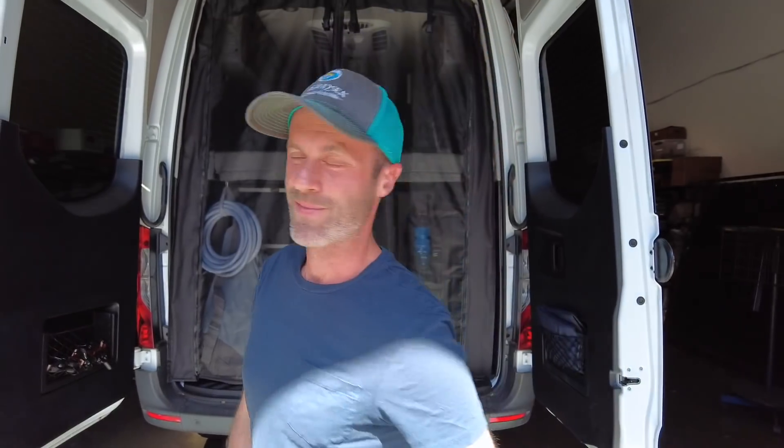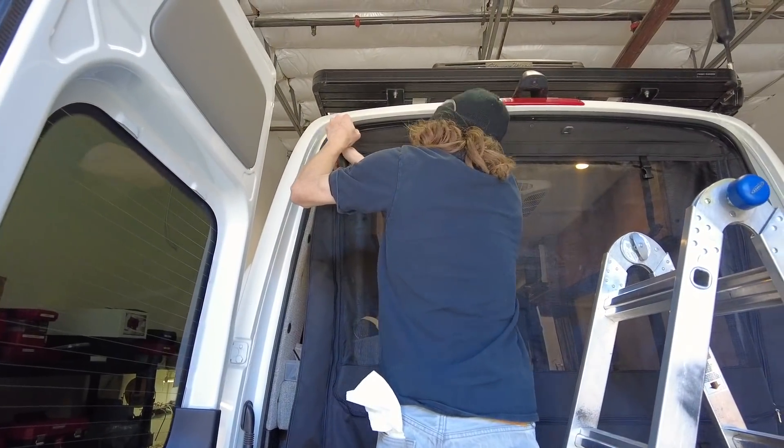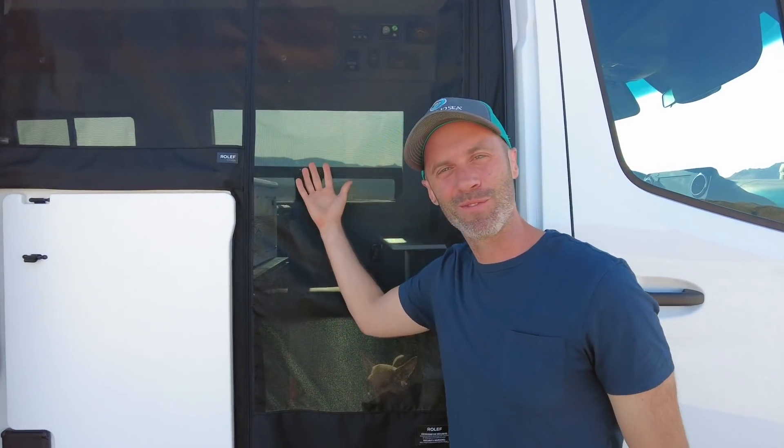Alright, we're at Edge Van Works right now — out with the old and in with the new — and here is the final product. Isn't she beautiful?